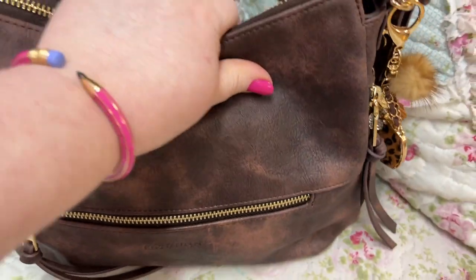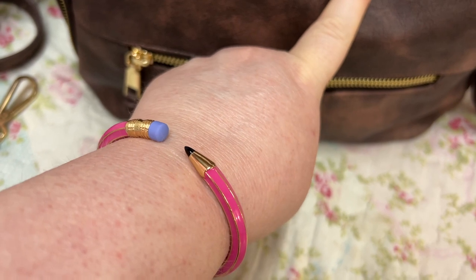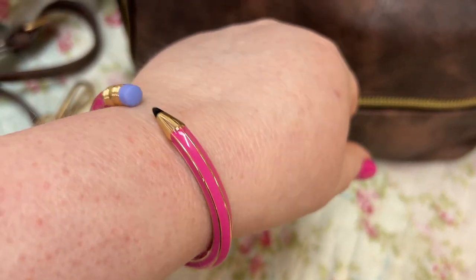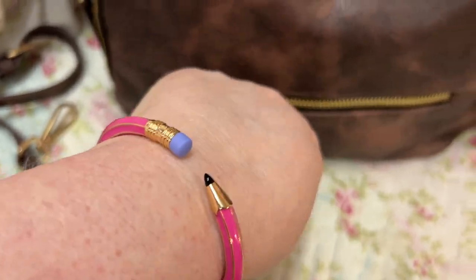These bracelets are beautiful, and this bracelet I'm wearing right now — I've had a lot of y'all ask about it each time I've worn it. It is from TJ Maxx and it's by Betsy Johnson. It's a little wraparound pencil bracelet — really cute and really comfortable too.